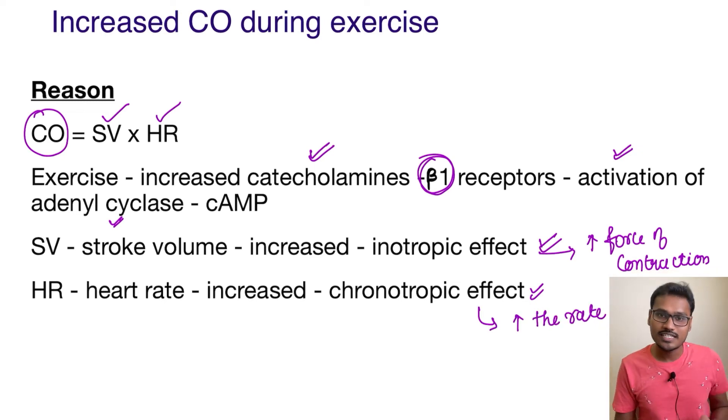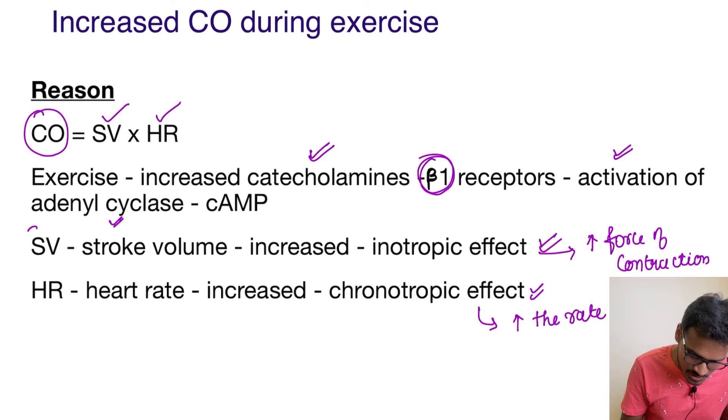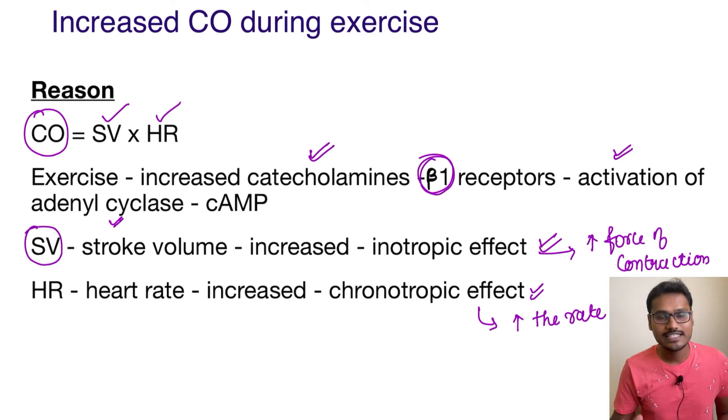Whenever the force of contraction increases, the heart is going to push more blood in a single beat — in every beat, it pushes more blood. This blood pumped out is the stroke volume. And the increased rate of contraction is the heart rate. So both stroke volume and heart rate are increased because of exercise.